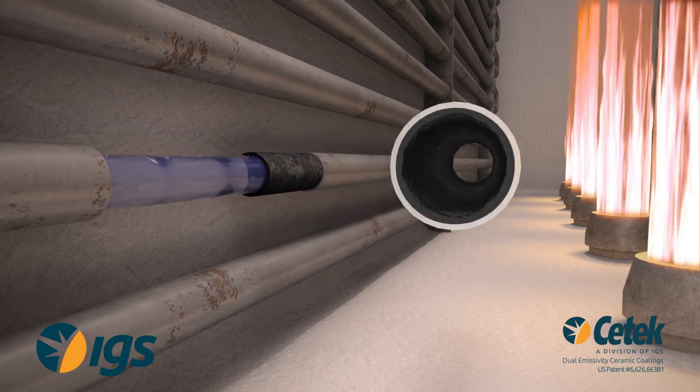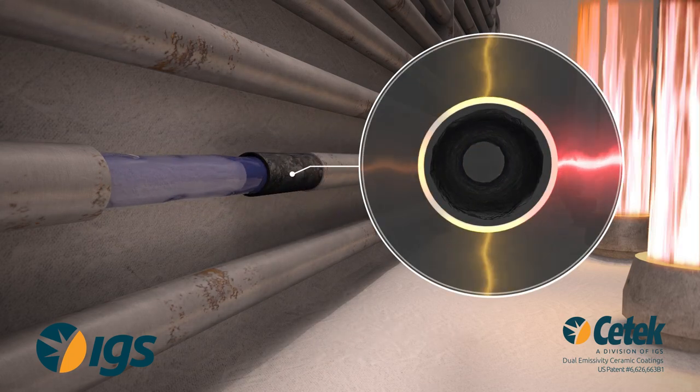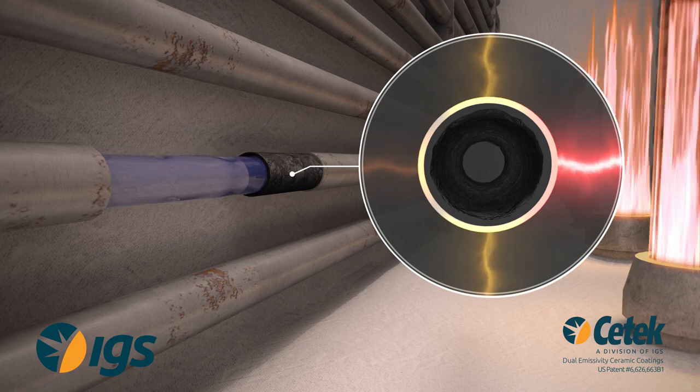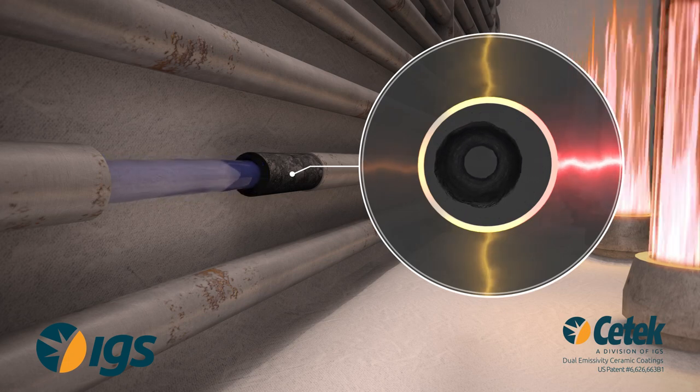In single fired heaters, the majority of heat flux occurs through the hot face of the process tube. Minor heat flux occurs through the cold face. In coking sensitive units, the peak heat flux through the hot face will cause an increased internal coking rate.